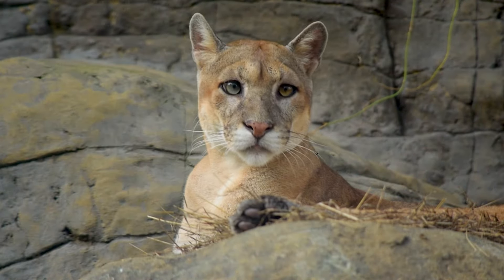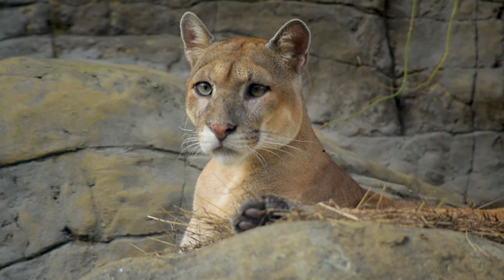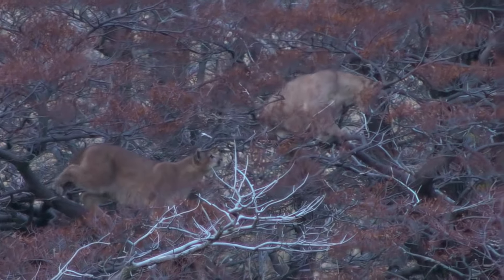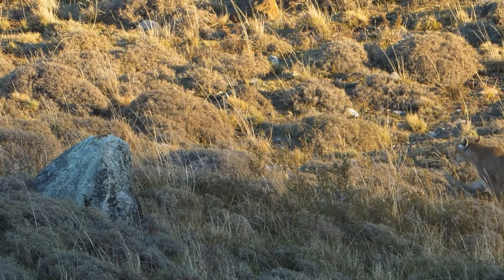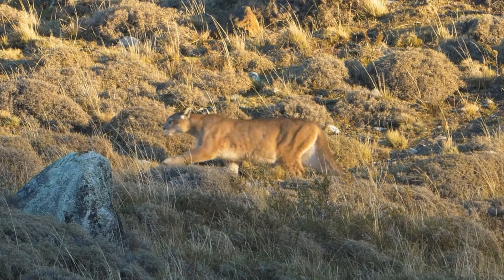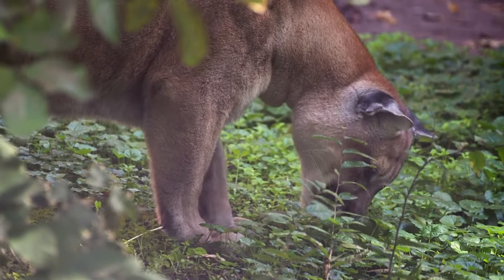Pumas are carnivorous, and they feed on a variety of animals, such as deer, elk, moose, bighorn sheep, rabbits, rodents, birds, and even fish. They are ambush predators, meaning they stalk and surprise their prey, rather than chase them. They usually kill their prey by biting the neck or the skull, and then drag it to a secluded spot to eat. Pumas can consume up to 10 kilograms of meat in one sitting, and they may return to their kill for several days, until it is finished or spoiled.